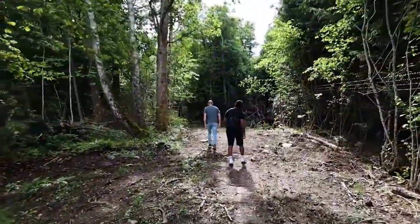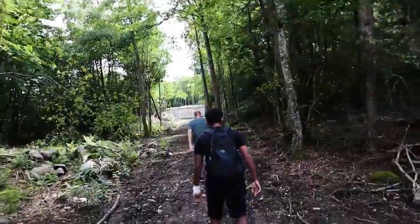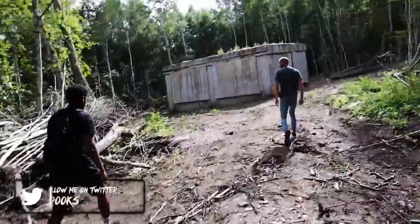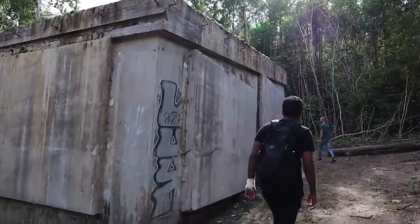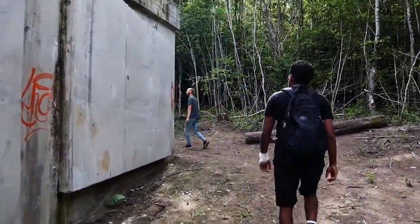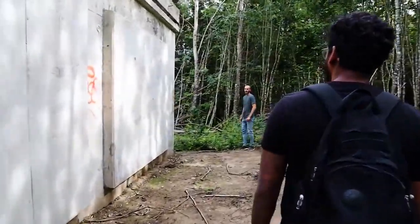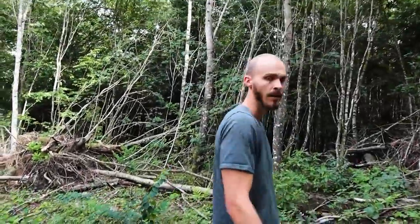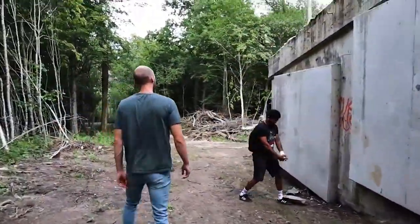We found something up top. That looks like the other entrance. There are no doors — they did seal it shut. On top? How? Do you want to climb up? I'm pretty sure the entrance was behind one of those cemented walls.